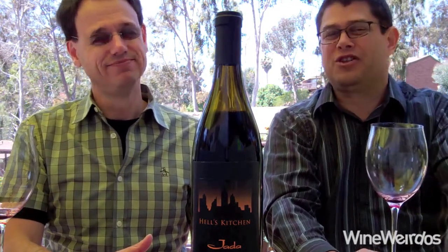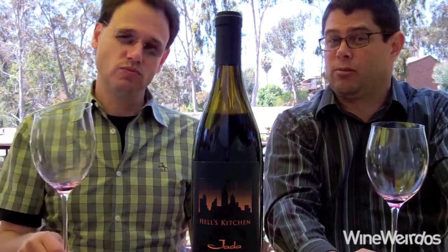That said, we're spoiled. Good stuff from Jada out of Paso Robles. We'll be back with more on Wine Weirdos. Cheers.